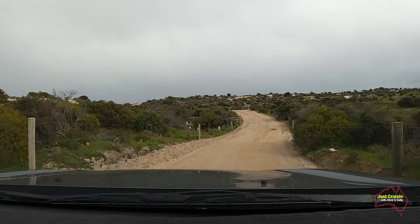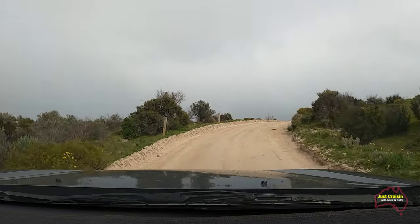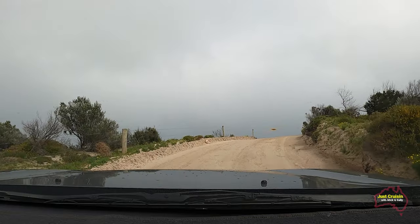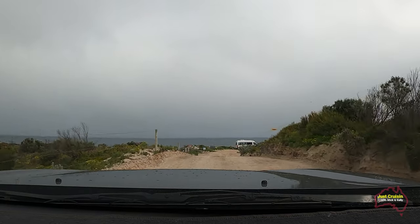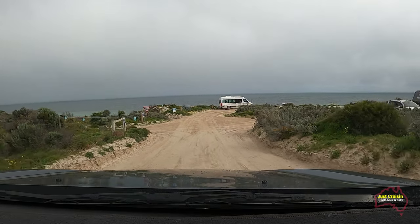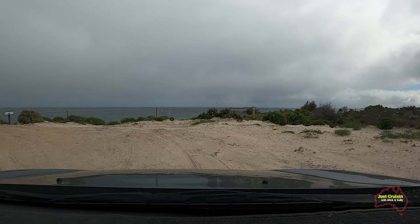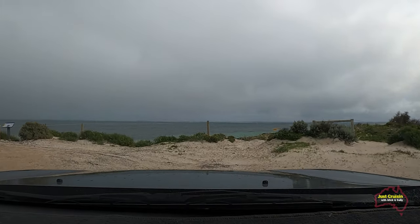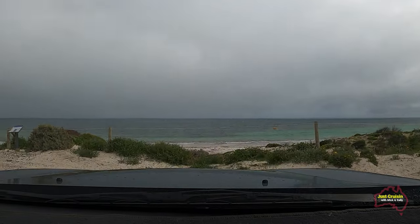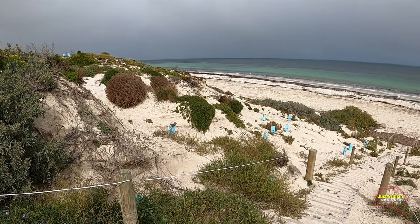As you drive from the entrance to Warralty Beach along this road heading towards the actual beach, it is a narrow road. If two vans were to meet each other — one on the way in and one on the way out — someone has to know how to reverse because you won't get past each other. If you've got someone in the vehicle who can walk ahead with a handheld UHF radio and act as a spotter, that would be the best thing to do.